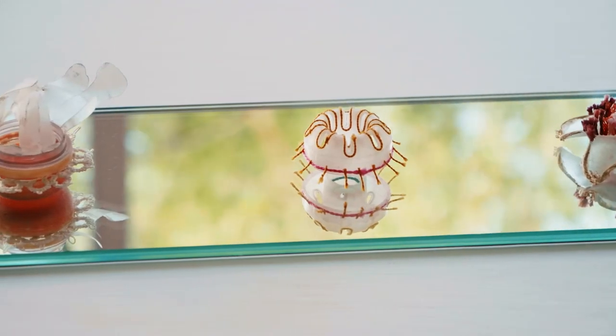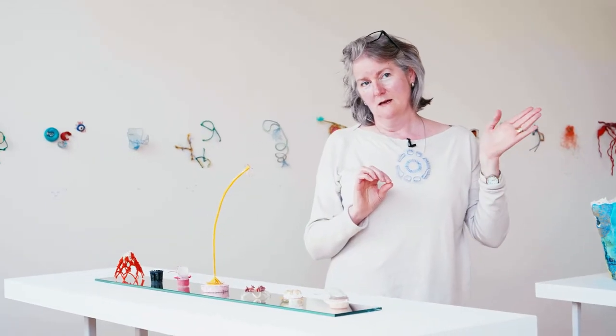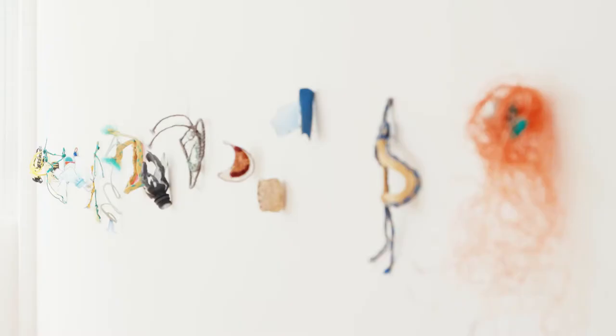Before I came in here, I had done a lot of work with textiles and stitch. I used to do a lot of hand stitch. Over a few years, I went from hand stitch to chopping up threads and gluing them down as if they were stitches.